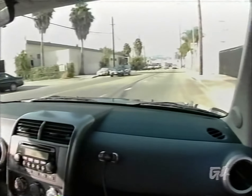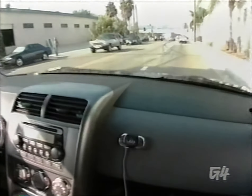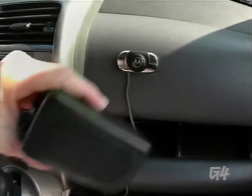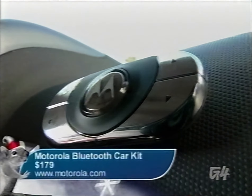Unless you're into crashing as a fetish, you probably want to keep those hands on the wheel. But what if you want to answer your cell? Look no further than the Motorola IHF 850 Bluetooth car kit. Motorola's Bluetooth car kit will keep your hands free in style for around $179.